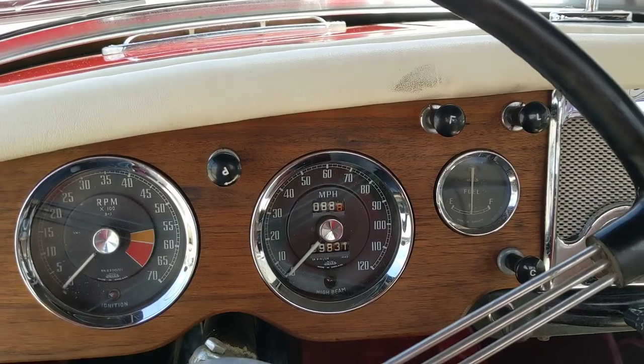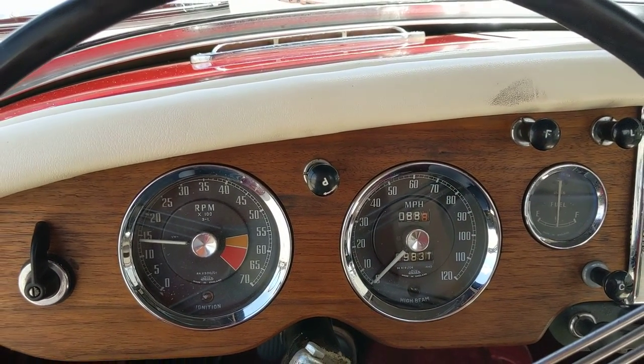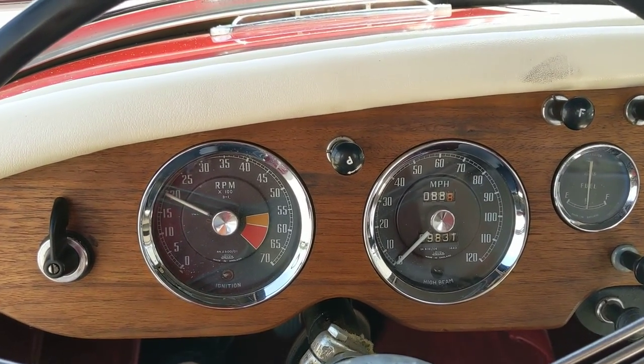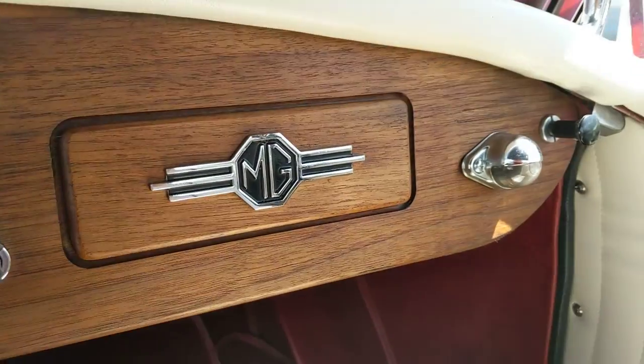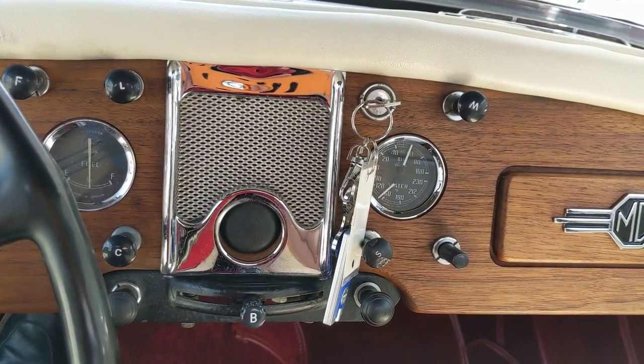Starts easily. MG filler panel. Gauges all appear to be working.